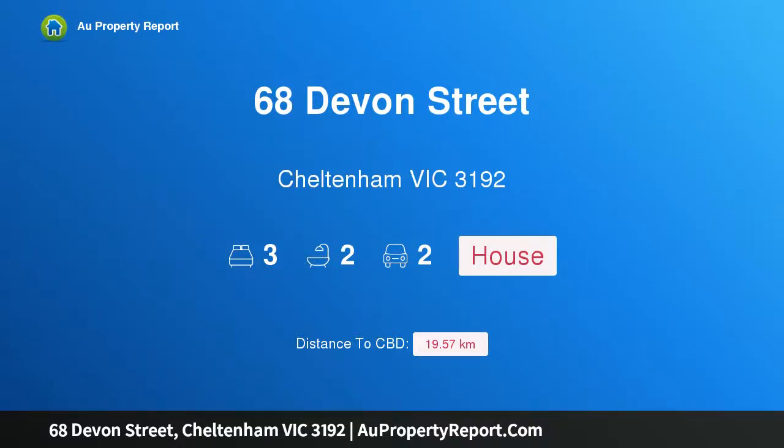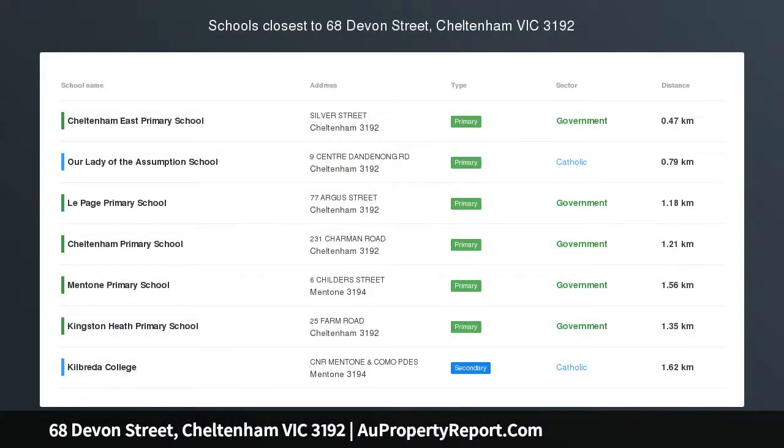Hi, I am glad to introduce property 68 Devon Street, Cheltenham in Victoria, 3192 — a golden opportunity.